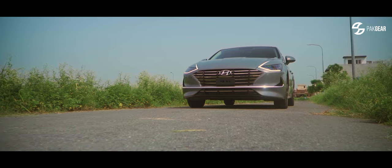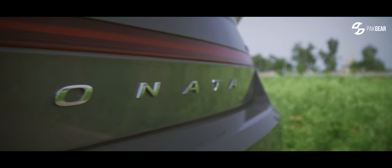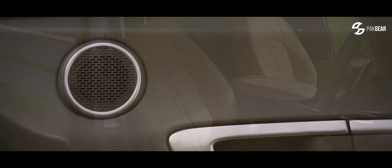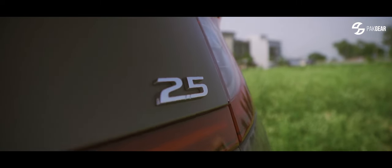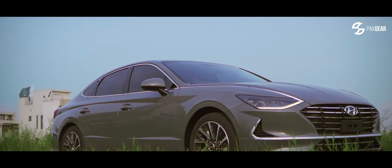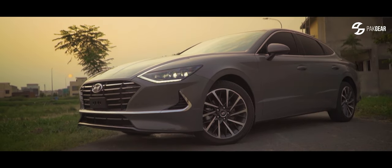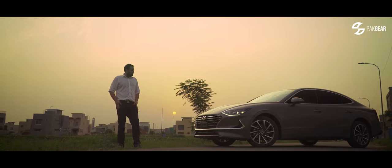My mixed emotions today — the Sonata in some areas impressed, but in some areas left me wanting. In my opinion, to see it for the price of it, the Sonata is great value for money — simply for the driver aids, disco ambient lights, and features. A Sunday well spent with the Sonata.